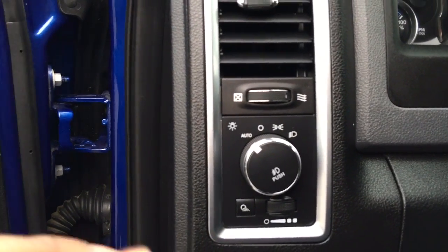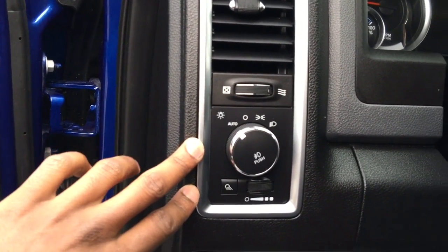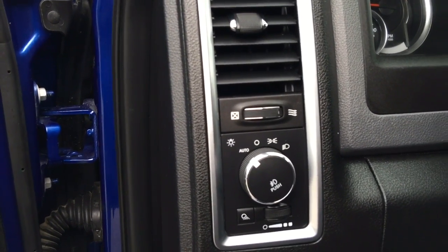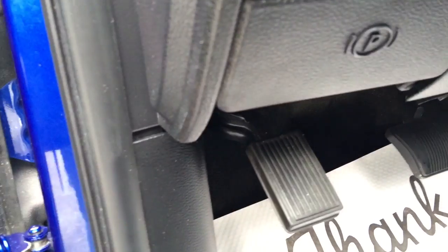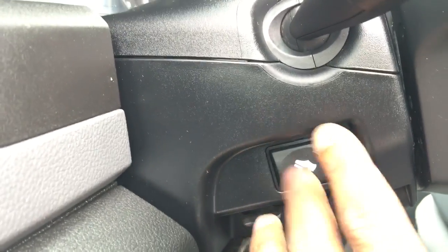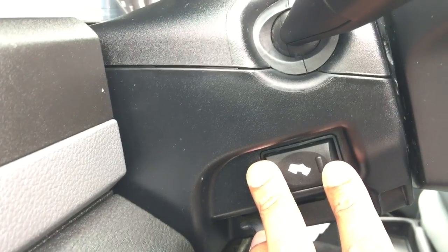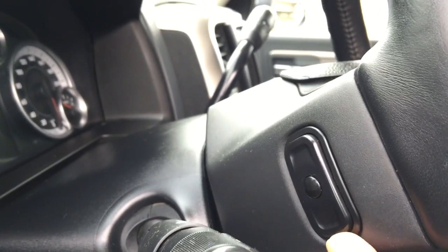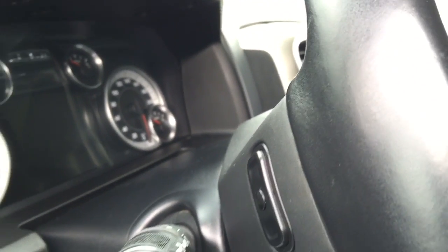On the left side of the wheel we have our headlamp controls, which can be set to auto so the lights adjust according to the brightness of the day. Coming down we have our parking brake, and behind the wheel a lever to adjust the height of the wheel and a button to adjust how close or far your accelerator and brakes are from your feet. There are also triggers on both sides of the wheel to tune through radio stations and presets and adjust the volume.